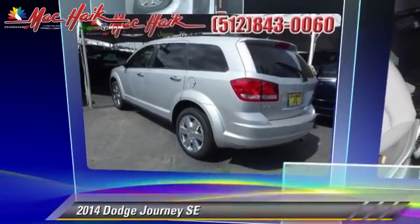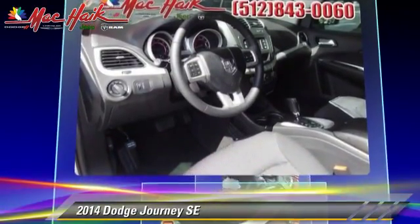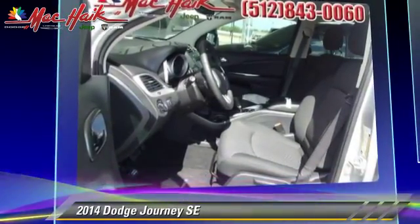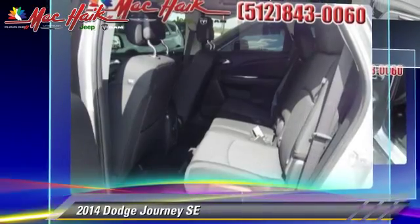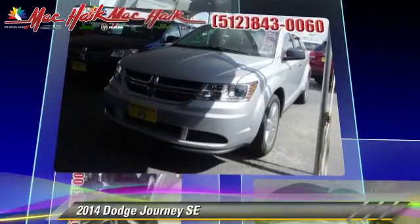The 2014 Dodge Journey SE, powered by a 2.4-liter four-cylinder engine with an automatic transmission. This vehicle is well-equipped. This Dodge features cruise control, powered door locks, and keyless entry.